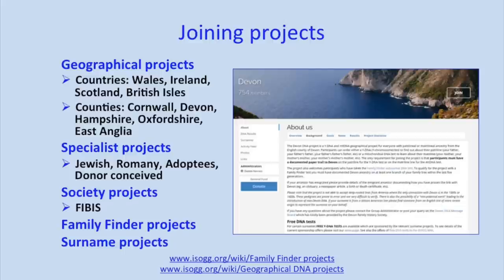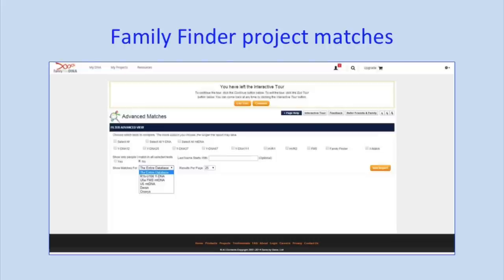At Family Tree DNA we also have projects. I run the Devon project, and there are all sorts of county projects and special projects for adoptees and donor-conceived individuals. If you're testing lots of close family members, you can actually apply to set up your own little family project and have all family members testing within it — a nice way of comparing all results together. There's also the advanced matching tool, where you can look to see which matches you have within a project. You can also compare results combining Y-DNA and Family Finder matches. If someone shares both a Y-DNA match and an autosomal DNA match with you, you know it has to be on that direct paternal line.